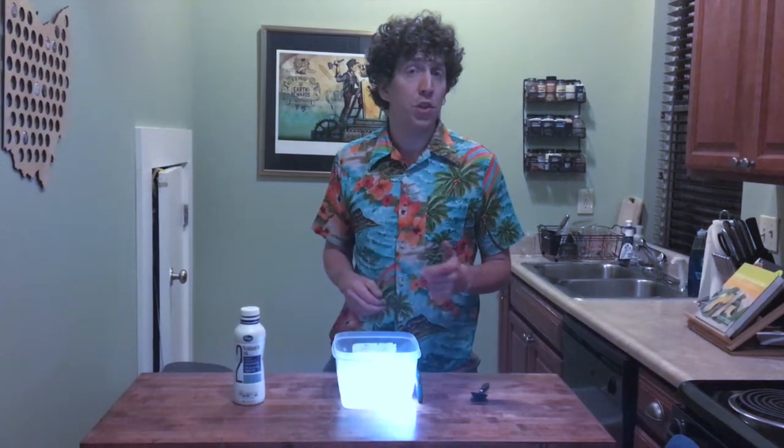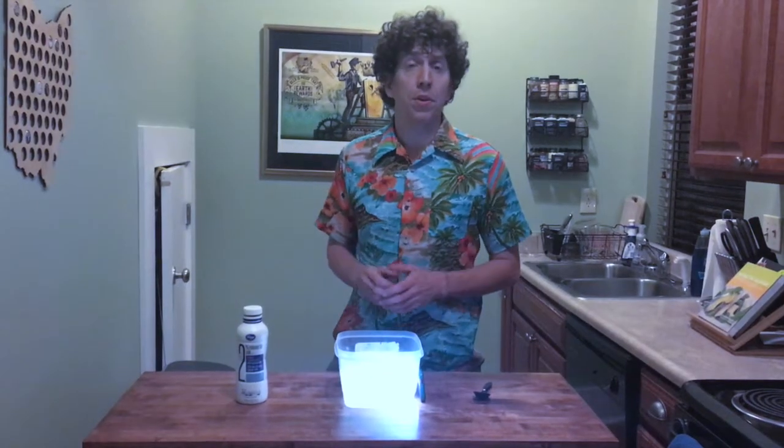So what's happening? Light travels as a wave with different wavelengths corresponding with each color. White light is made up of all colors and therefore made of all wavelengths. When the light from our flashlight hits the water, the suspended particles of milk scatter the light. The only wavelength that we can see is one for orange light.